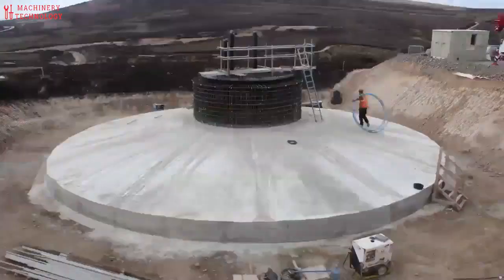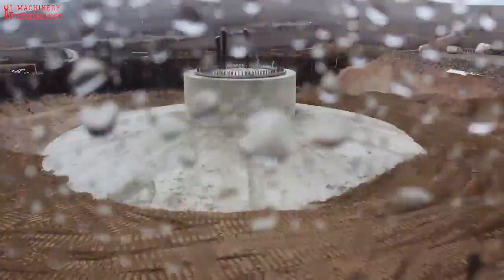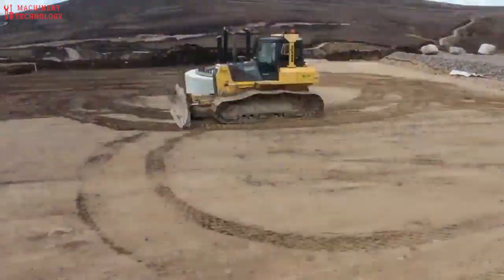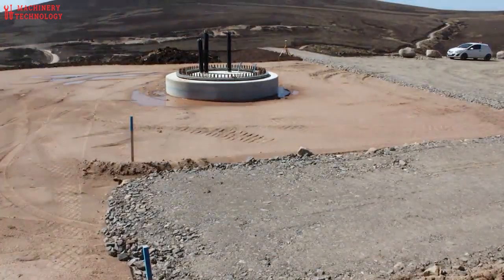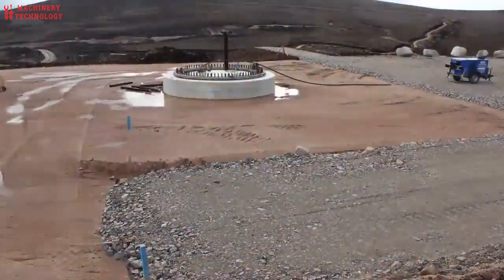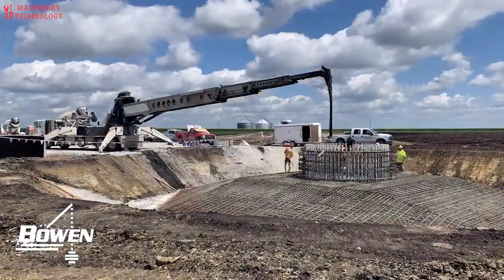As rotor diameters continue to increase and hub heights continue to rise, foundations keep getting larger to support even greater loads. But when will a wind turbine become too large for a traditional gravity-based spread footing foundation? The answer depends on site-specific factors, including how much concrete can reasonably be supplied to a site at once. When the traditional cast-in-place reinforced concrete foundation is not an option due to limited concrete supply, alternatives are available. These alternative foundations are based on the principle that concrete volume can be swapped out with higher-strength materials and/or more efficient geometry. For example, the floor of a high-rise building could be a flat, cast-in-place, reinforced concrete slab.